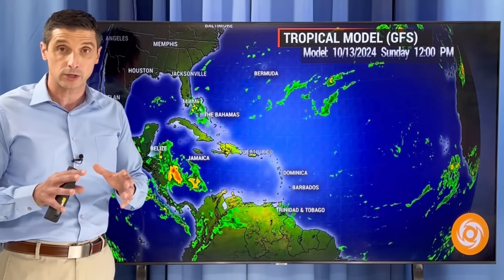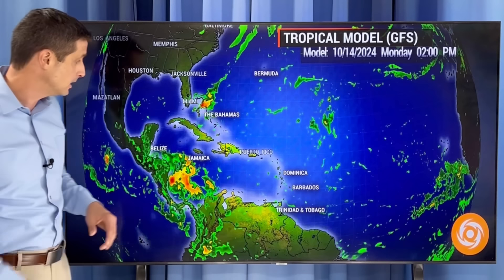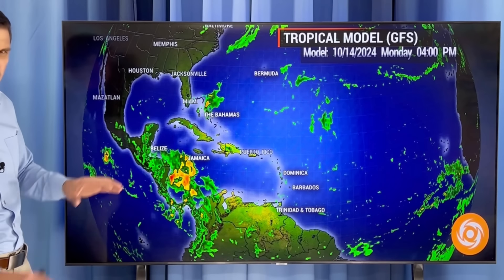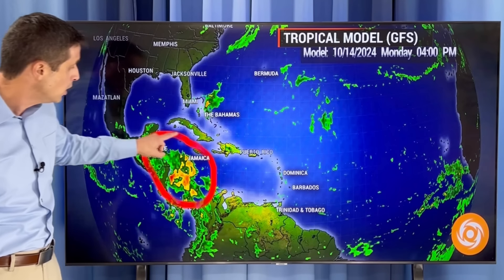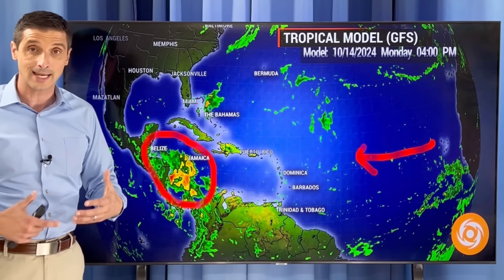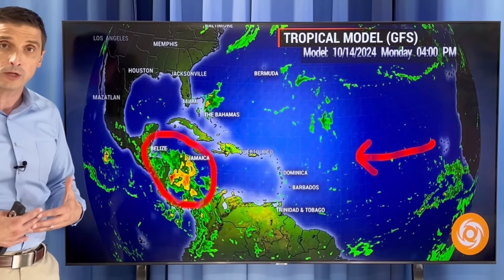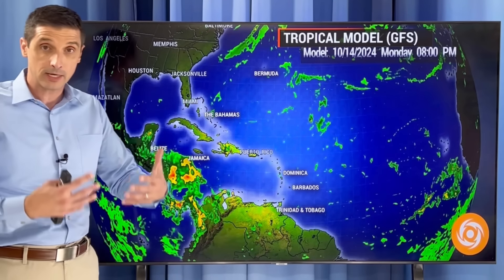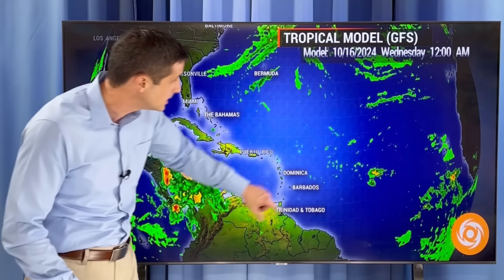The American model has this area developing into a hurricane and then rolling near Honduras, Belize, and Nicaragua. But right now the European, Canadian, and ICON models are not developing this area. It's just so very early as far as what we're watching out for — an area to watch. That doesn't mean it's not going to develop, and it doesn't mean it is going to develop. It's just an area we need to kind of babysit together over the next few days.